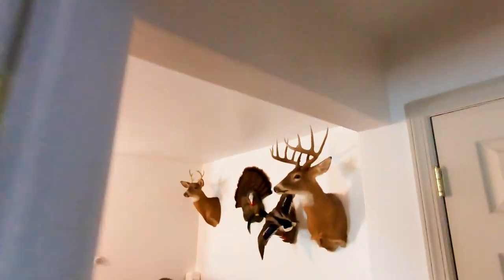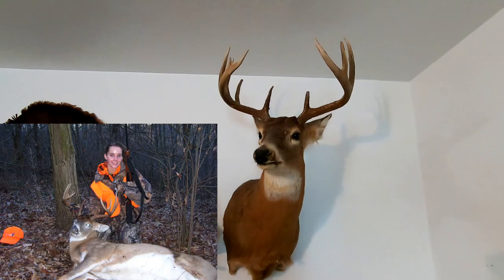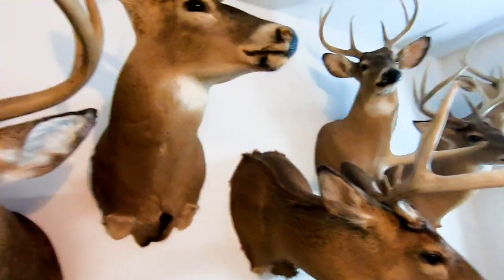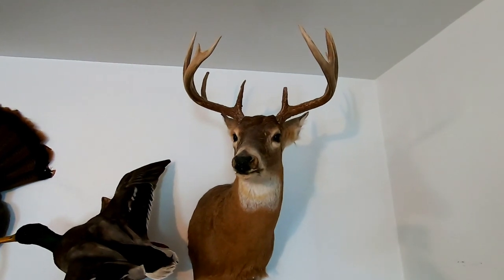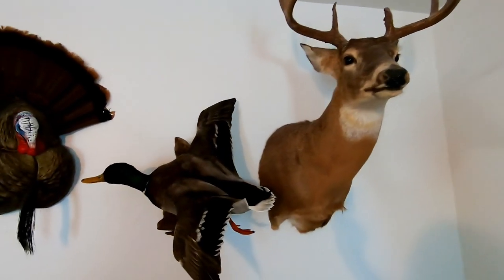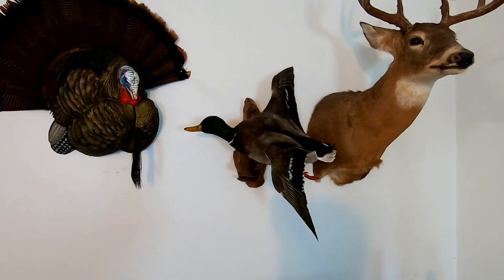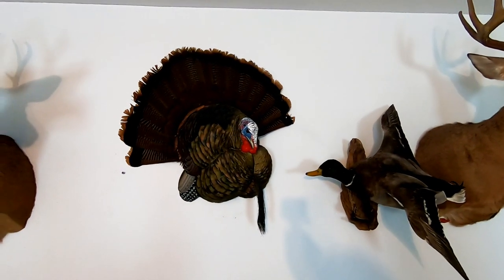Out here is my daughter's buck. I had seen that buck the year before — it was actually running with another buck I got. I got that buck, and then saw my daughter's buck afterward. The following year, within 50 yards of where I saw that deer, my daughter got this buck. There's a duck mount I did a video on recently where I unboxed it after sending it out. And there's my turkey fan from last year.